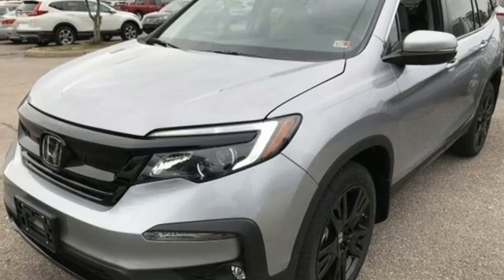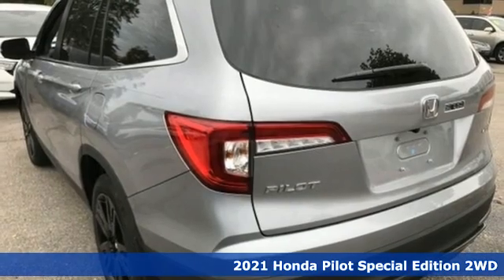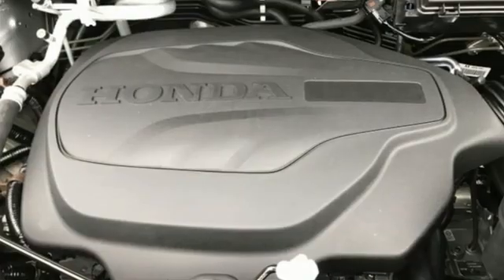Here's a new 2021 Honda Pilot. Premium space, spirited performance, and a healthy dose of fun for everyone makes this the perfect crossover SUV for the entire family.